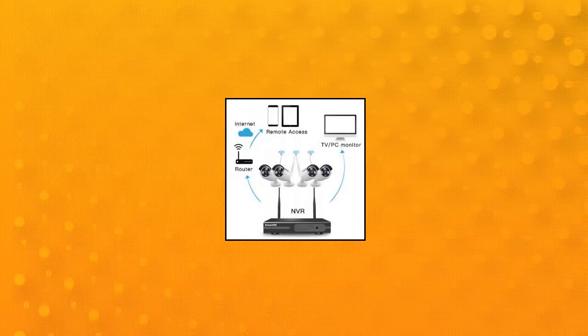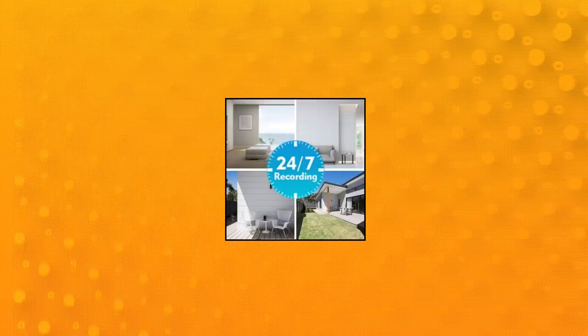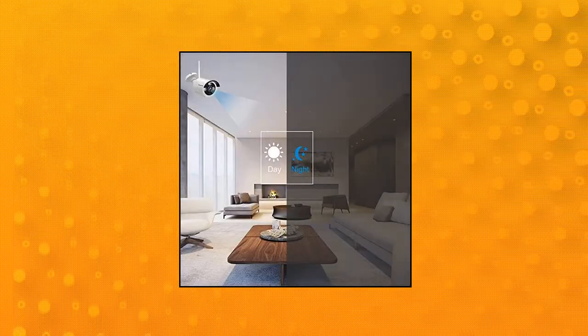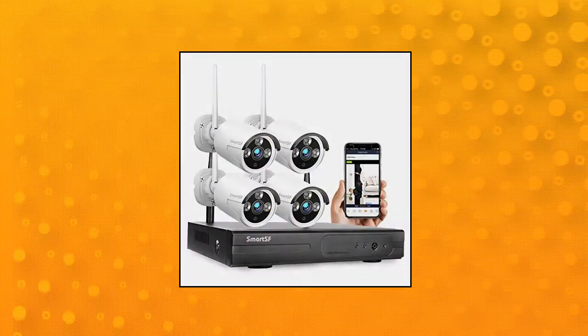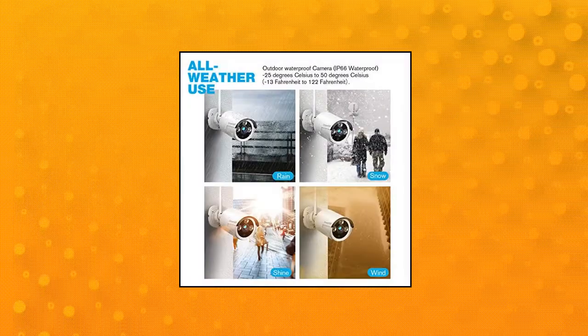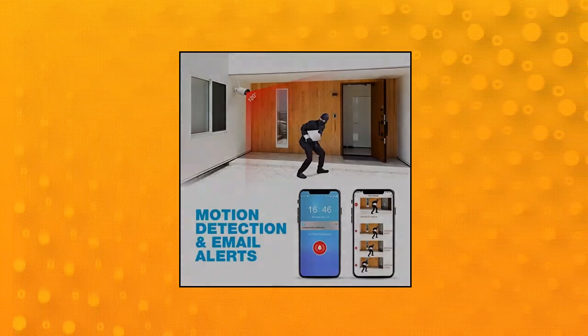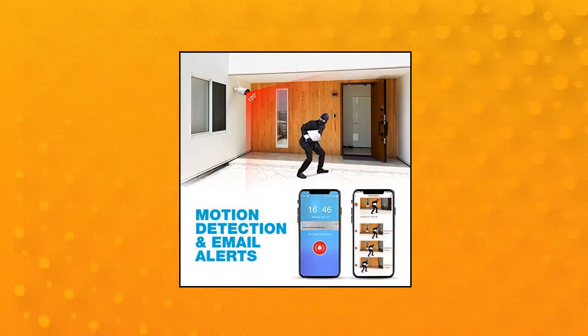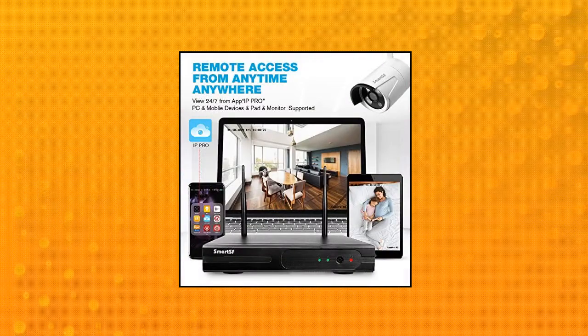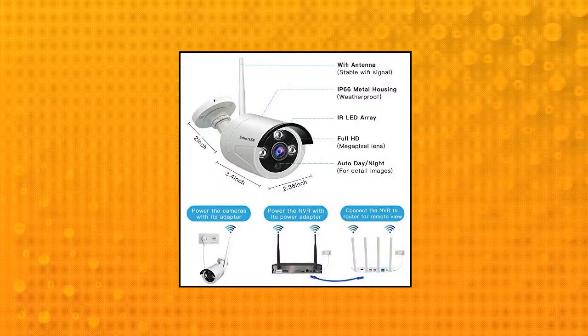SmartSF 1080P 8-channel NVR HD wireless security camera system Wi-Fi kit, CCTV surveillance systems, 4x 1.0MP outdoor/indoor weatherproof bullet IP cameras, 65-foot night vision, peer-to-peer, motion detection, no hard drive. Waterproof and easy to set up, not battery operated. Within the wireless security camera system, the NVR and cameras communicate automatically and wirelessly.